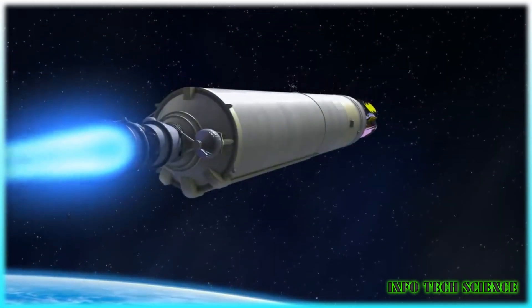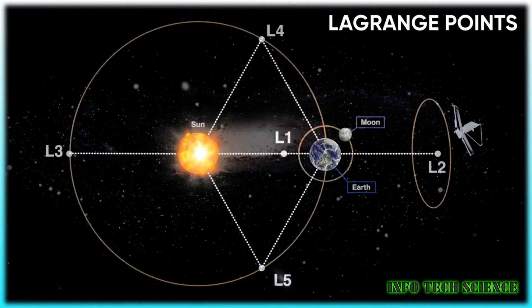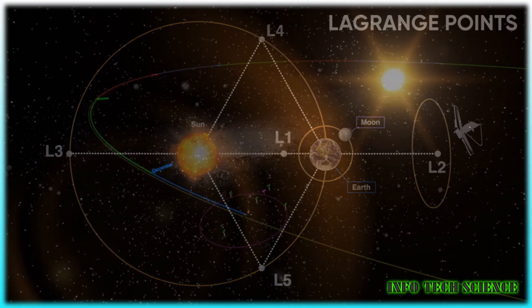This telescope is placed at the Lagrange Point — the point in space where the gravitational forces of two large celestial bodies, such as a planet and its moon or a planet and the sun, balance the centripetal force felt by a smaller object, like a satellite.